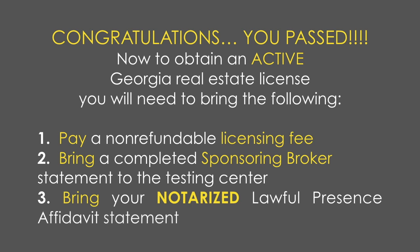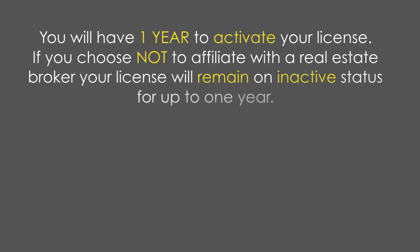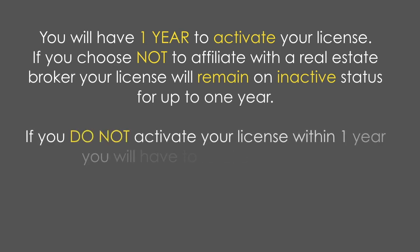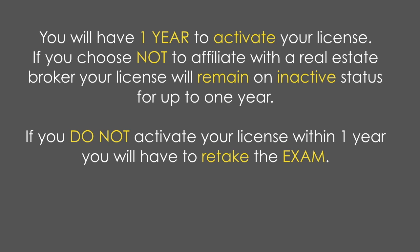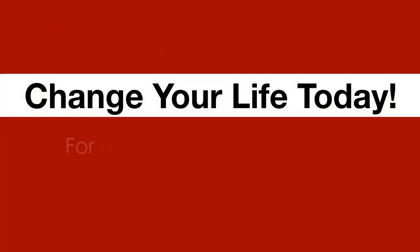You will have one year to activate your license. If you choose not to activate your license with a real estate broker, your license will remain on inactive status for up to one year. If you do not activate your license within one year, you will have to retake the exam. Be sure to refer to the Candidate Handbook for all additional information. Congratulations — you're about to change your life today.